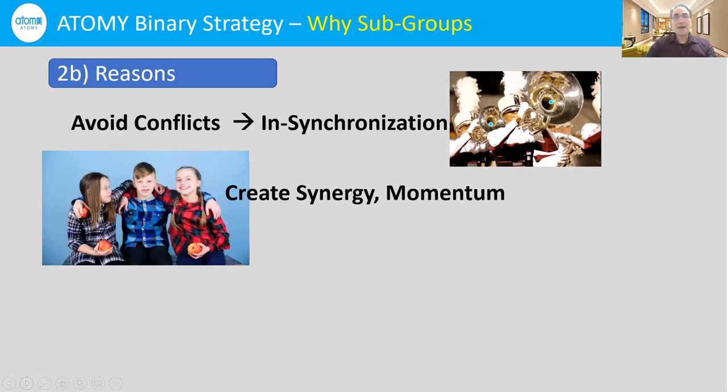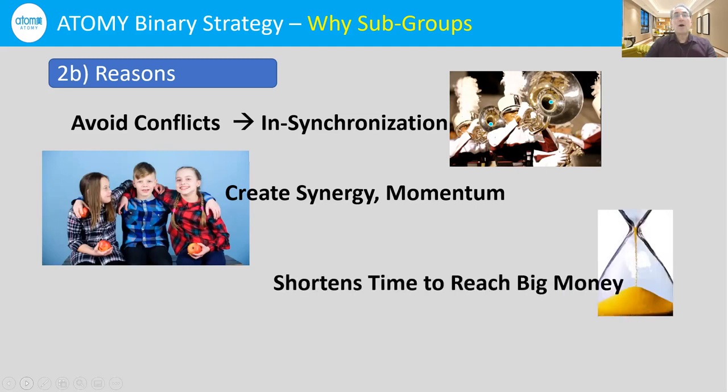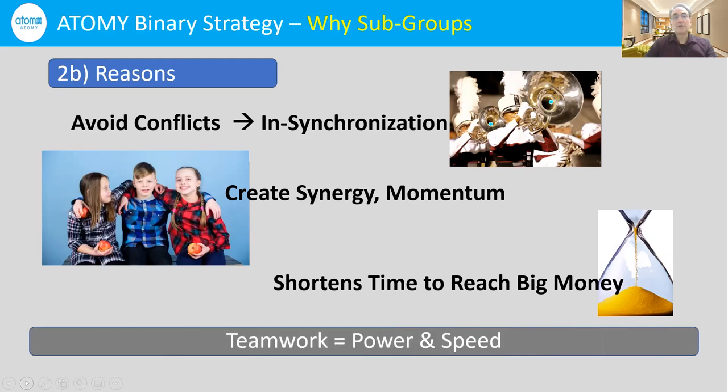A second reason is that keeping people in subgroups creates synergy and momentum. People get excited when they start to receive $60 checks and enjoy the products, and they share with each other. Everybody benefits from not only the products but the PV, and they're going to share that PV. That's why we keep them together in a subgroup on the same line. By having subgroups, it shortens the time for us to reach the big money in Atomy. Teamwork with subgroups equals power and speed in the Atomy compensation system.